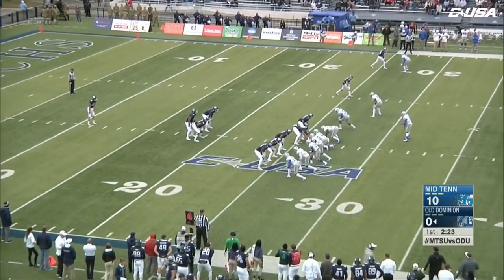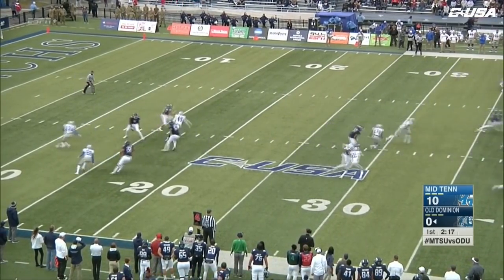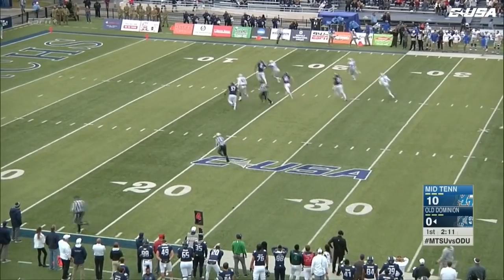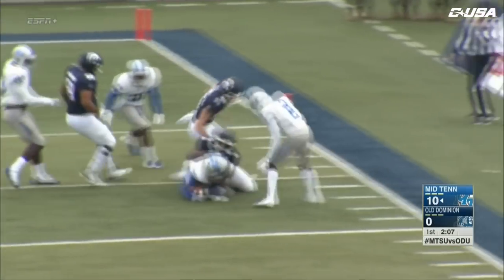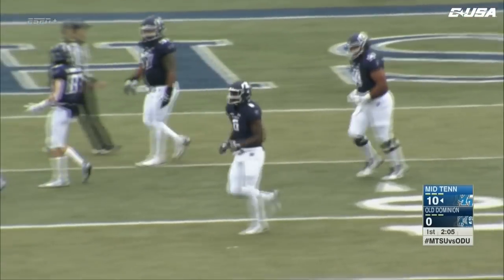Fourth and 24 play from ODU's 26-yard line. Hatcher is the true freshman snapper, and Kate evades the rush once, twice, running for his life, and he fumbles the football. It's gathered in, and Middle Tennessee's Cordell Hudson is going to the far side — Hudson is going to be brought down at the six-yard line. It looked like he was trying to actually lateral that, but it went forward.